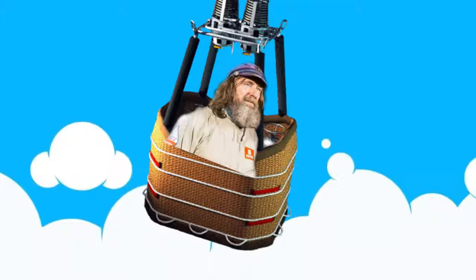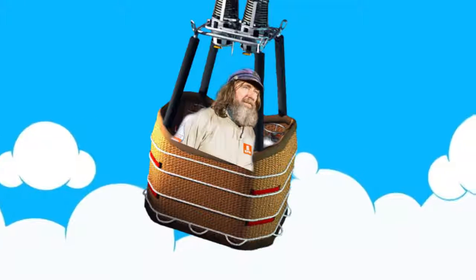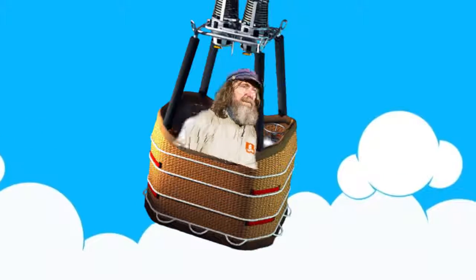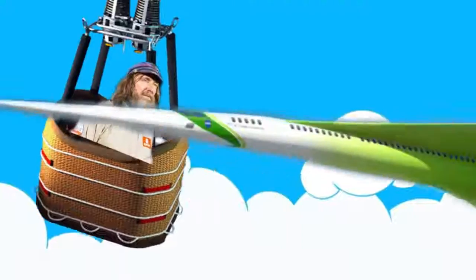I like to fly way up high. I like to fly way up high and spy on you. Huey style! Bitte style!